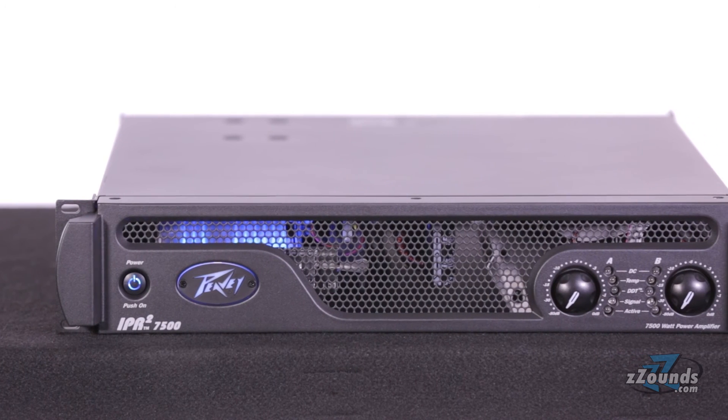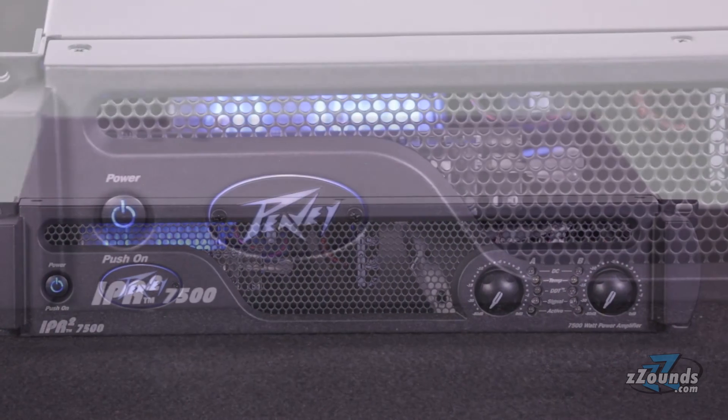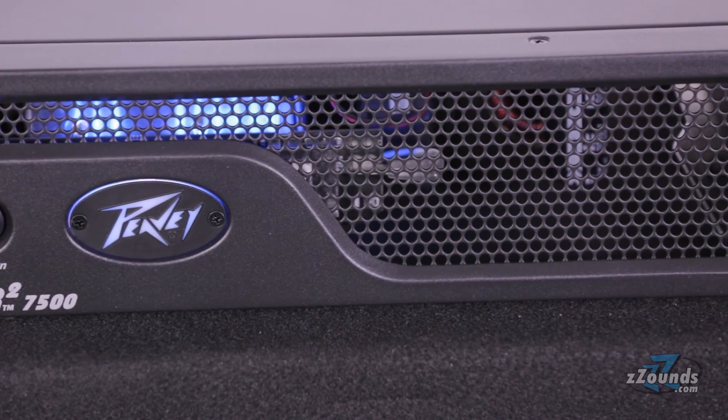The Peavey IPR7500 provides high output power levels in a lightweight and affordable unit. With enough power to push most mid to high wattage speakers, this is a great amplifier for performers on the go.